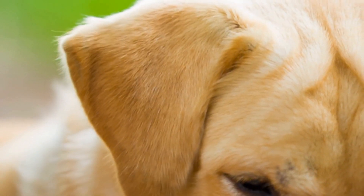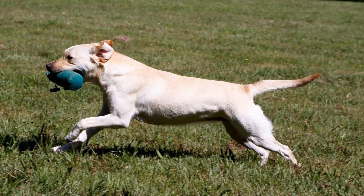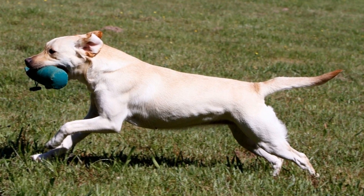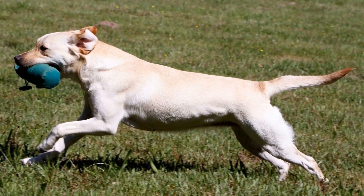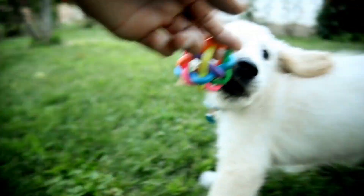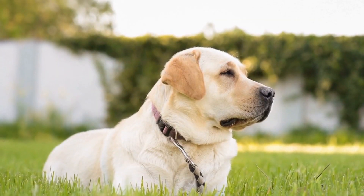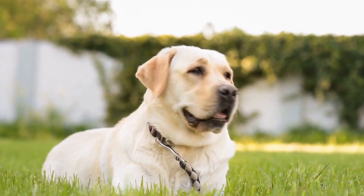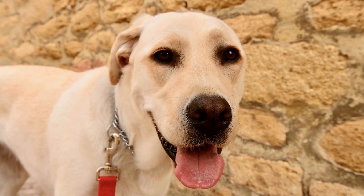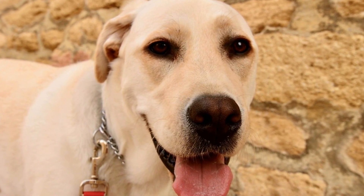Regular grooming is essential in managing Labrador Retriever shedding. Brushing your dog's coat at least once a week will help remove loose fur and prevent it from ending up all over your home. Invest in a good quality bristle brush or a de-shedding tool, such as a slicker brush or a shedding blade. These tools are specifically designed to penetrate through the dense coat and remove loose hairs effectively. Brushing not only reduces shedding but also helps distribute the natural oils in the fur, keeping it healthy and shiny.